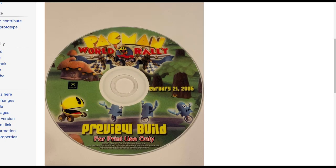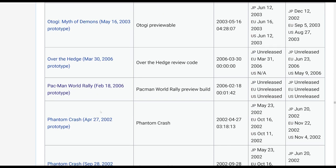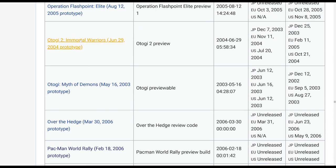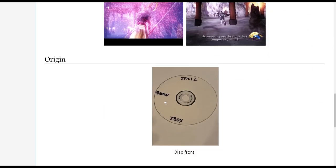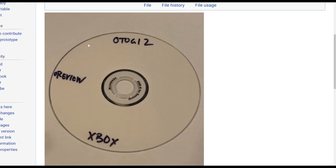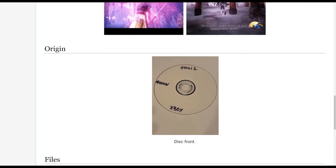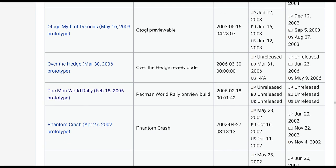One other cool thing the Hidden Palace is doing is uploading screenshots of the discs themselves. When discs were submitted for this project, they photographed every single piece of physical media. In some cases it's just a burnt disc with a review written on it, but all of them come with photographs of the actual media the discs were submitted with.